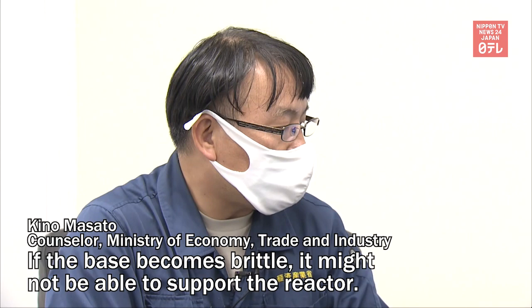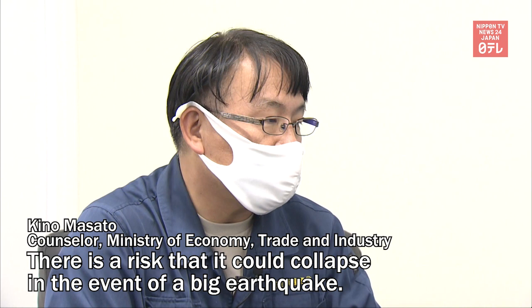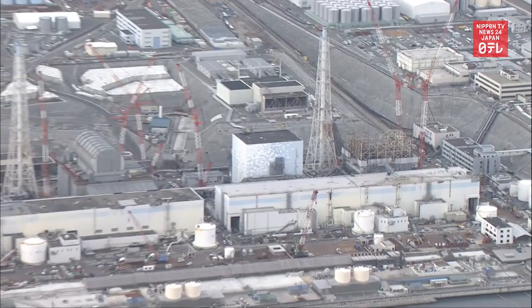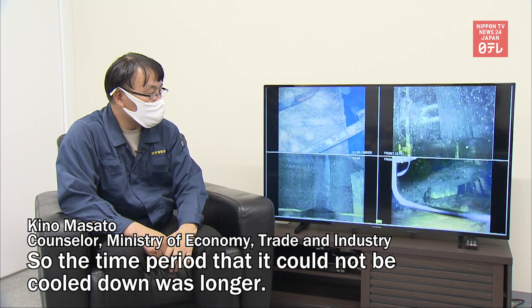Officials are worried about the safety risks that come with such great damage. Damage to nuclear reactors is believed to be more severe in Unit 1 than in Units 2 and 3.